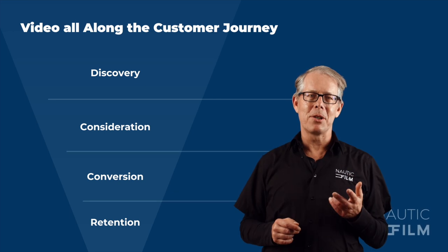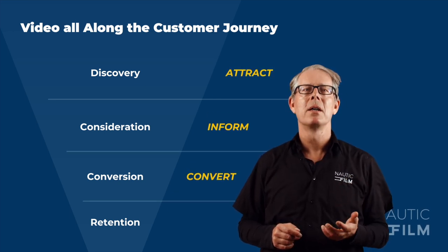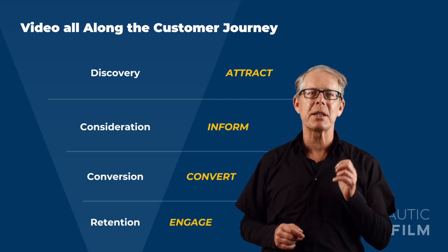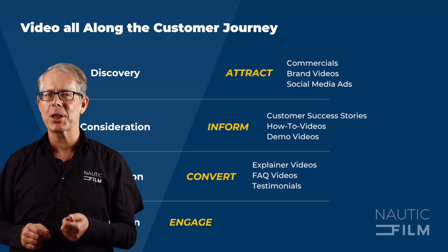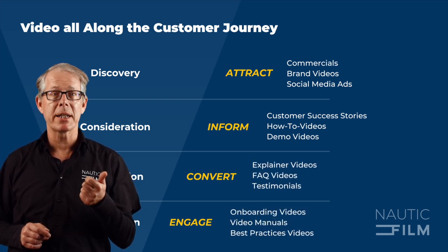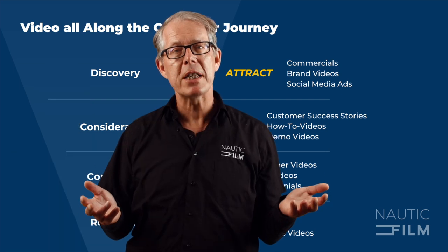In conclusion, video is an essential component of B2B marketing in the marine industry now. By using video strategically throughout every stage of the customer journey, companies can increase engagement, build trust, and ultimately drive more sales. Thank you for watching. See you in the next one.